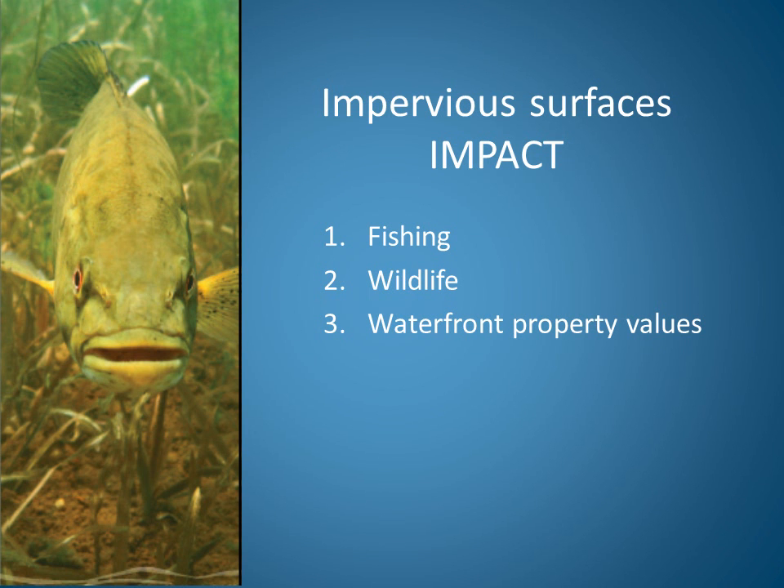In this video, we will discuss how impervious surfaces impact fishing, wildlife such as loons, and waterfront property values.